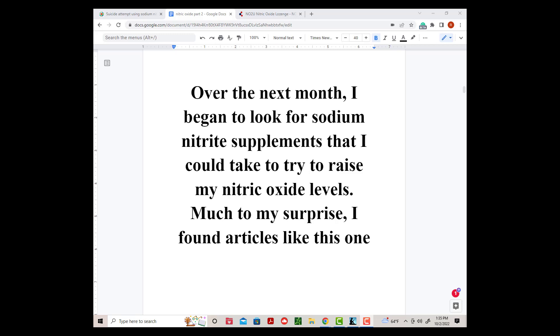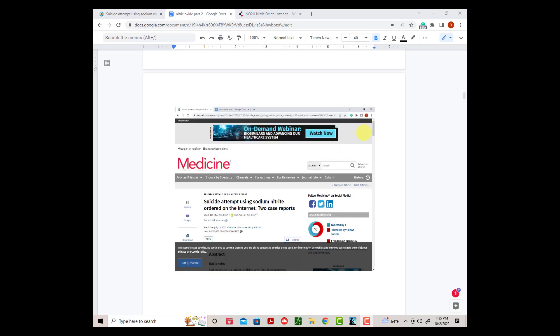Over the next month, I began to look for sodium nitrite supplements that I could take to try to raise my nitric oxide levels. Much to my surprise, I found articles like this one — people were using sodium nitrite to kill themselves. It turns out it only takes about a teaspoon of sodium nitrite. I had no idea that using sodium nitrite could be this dangerous. So at that point, I stopped trying to do something on my own and looked into other areas to raise my nitric oxide levels.